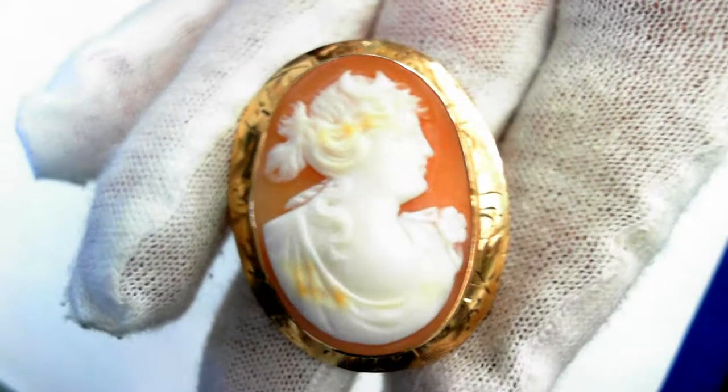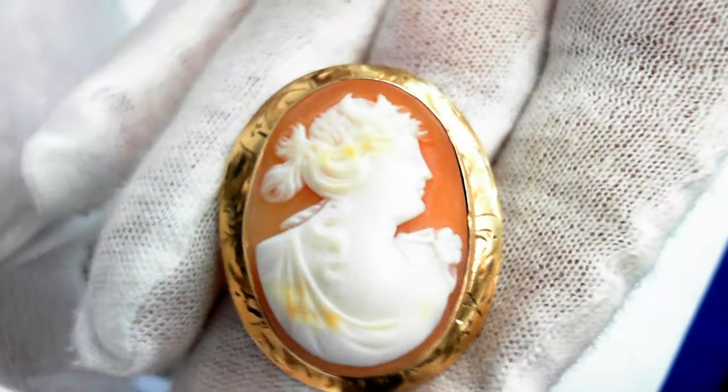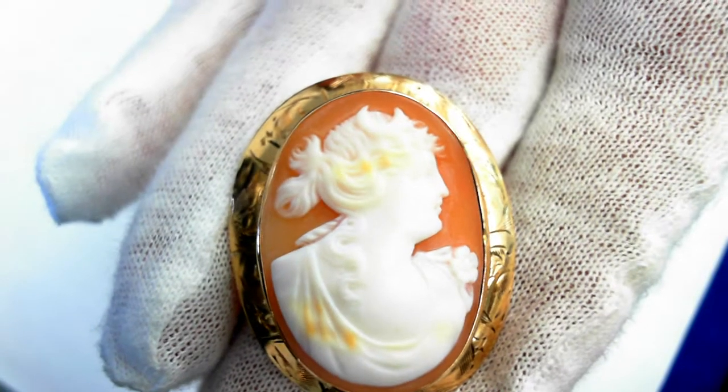Beautiful, all original 10 carat cameo. The retail value is $900 to $1,200. It is 36 millimeters from here to here and it weighs 6.6 grams.